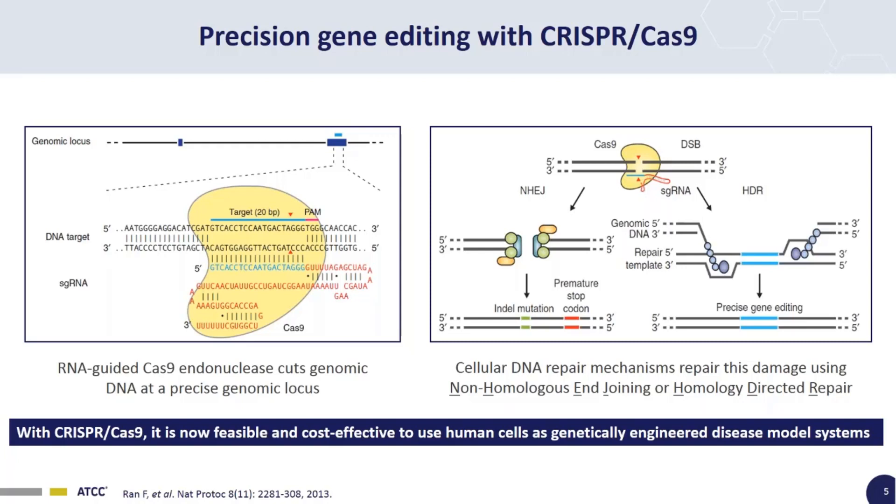Basically, how this works is you have the Cas9 nuclease, and you introduce that into your target cell line along with a guide RNA, which specifically targets the Cas9 nuclease to a particular spot in the genome. This is doubly great because it's both extremely specific and extremely flexible — you can swap out this guide RNA for any other sequence you want to target the Cas9 to any other point in the genome.